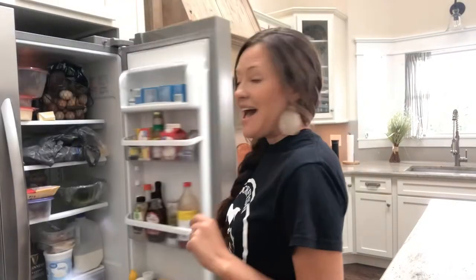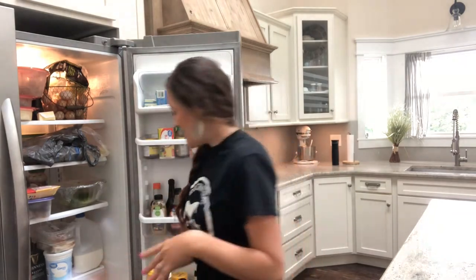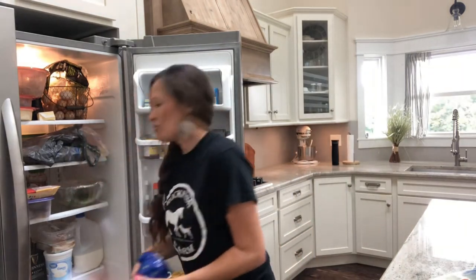Speaking of dinner, by 10 a.m. every day I plan dinner. I get anything out of the freezer that I need to. I gather spices and I make up marinades. I get my vegetables out and I wash and chop them, so that way when dinner time rolls around I know that I'm ready to go.